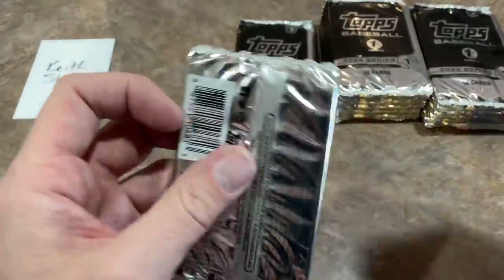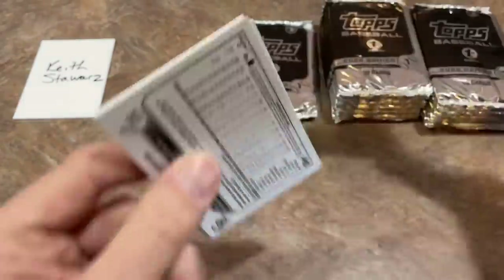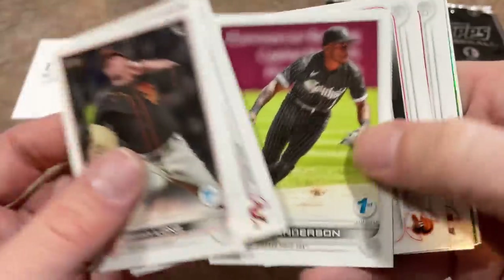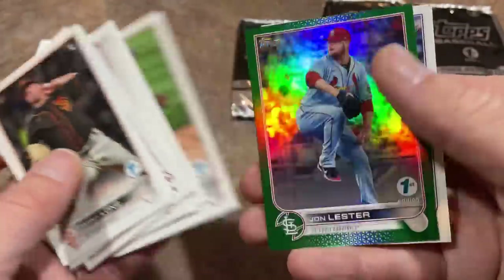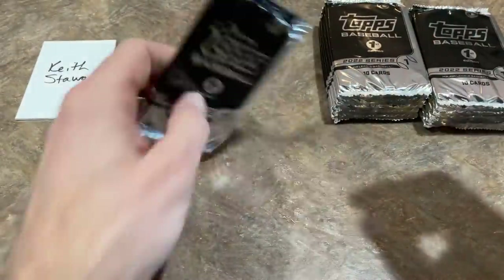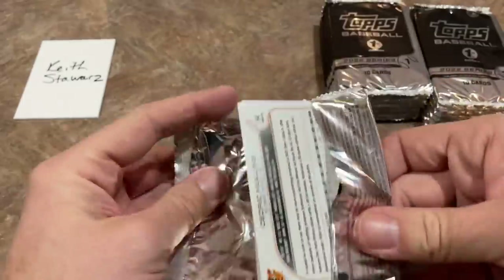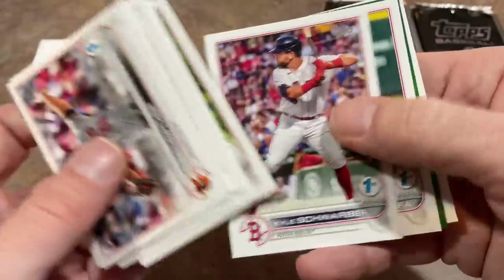I guess they thought Yoshi Tsutsugo was a better option at first base — I'm sure a lot of it has to do with not wanting to pay Moran his increased salary. Tim Anderson, nice one right there. Still looking for the Wander. There's a John Lester green numbered out of 150. This would be a fun product to do a high-stakes Saturday Showdown at — everyone gets a one-pack spot and the lowest-numbered card takes home a $1,000 box. I guess I'll have to go on eBay and buy some more of these.